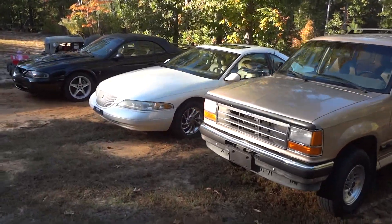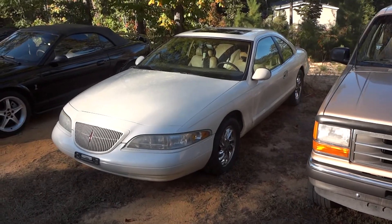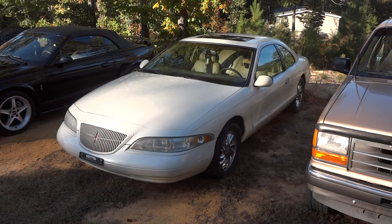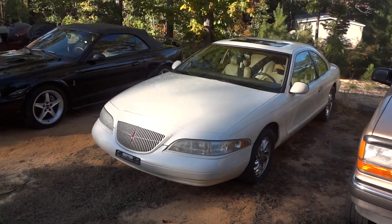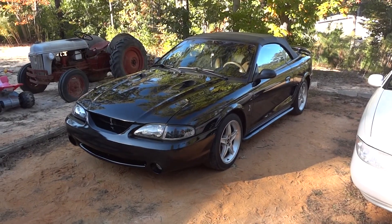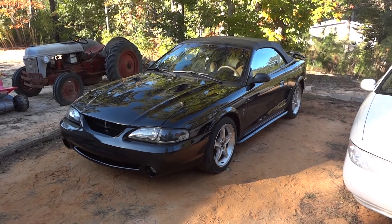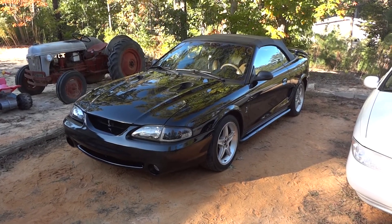The Mark 8 has a dual overhead cam, all-aluminum, 32-valve 4.6-liter V8 with 290 horsepower. It also has true dual exhaust. The Mustang Cobra has a 305 horsepower dual overhead cam, all-aluminum version of the Mark 8 4.6-liter V8 engine, with a five-speed manual transmission.